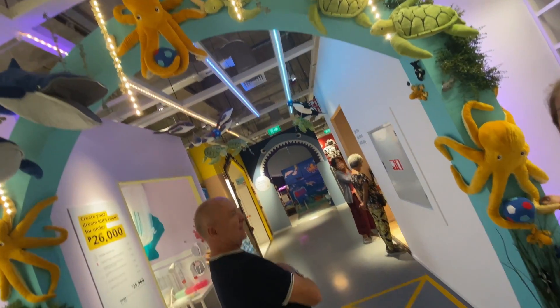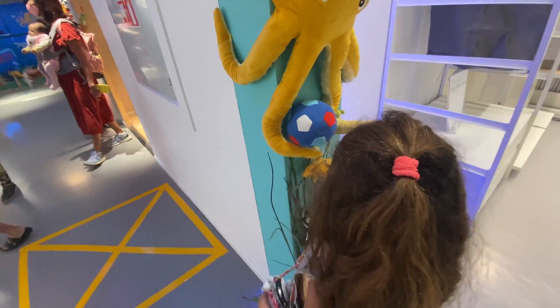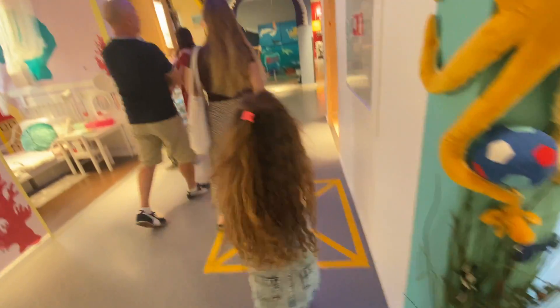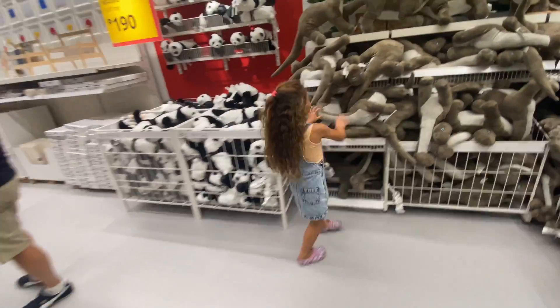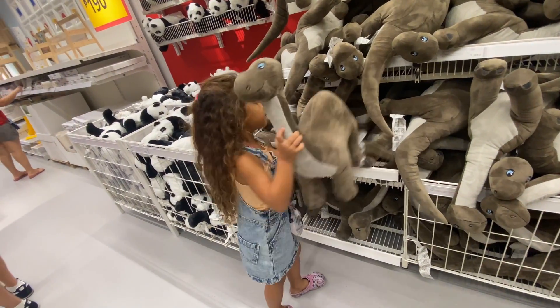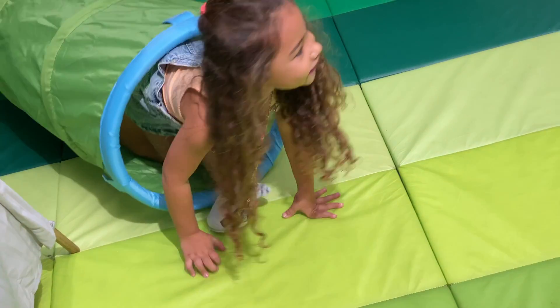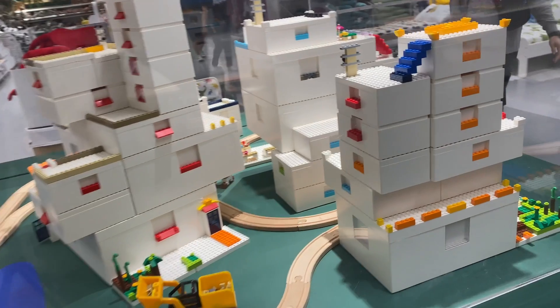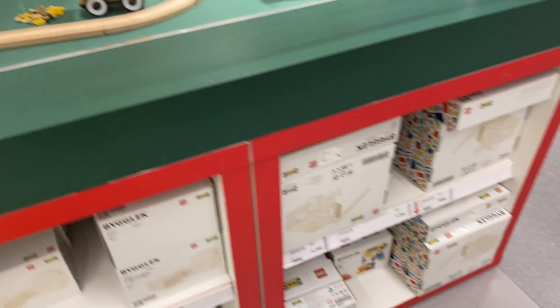Grandad warned us about the toy section — this is where the toys come into play and we might have trouble getting through without purchasing many things. We did say Story could choose one thing. Look at all these softies and dinos! We found exactly what we've been looking for: proper Lego boxes that you can actually stick your Legos onto and build on. They're not cheap though — about 1,300 pesos per box — and Story's got a lot of Legos, so I have to budget.